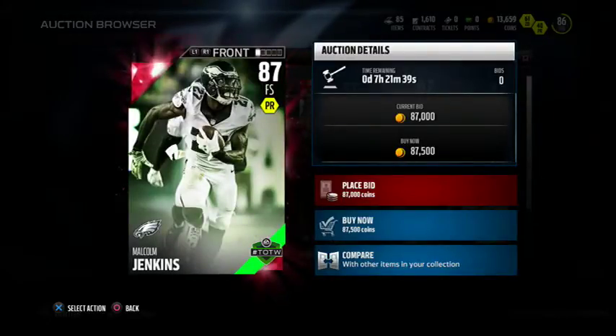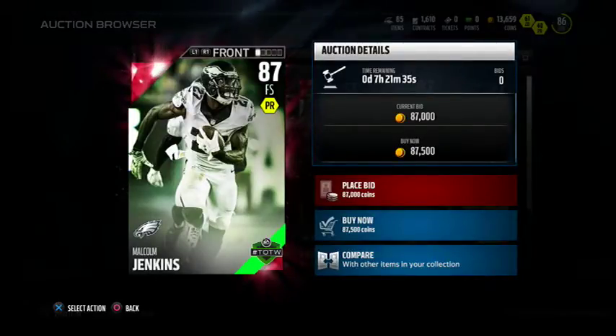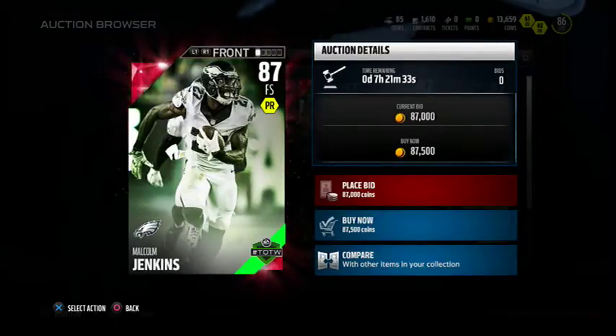Definitely deserving of this card, and honestly it's not that bad — 90 speed and 94 acceleration with 90 zone coverage. I wonder if you put him at cornerback how good he would do. But if you guys could pull him or do that upgrade set and got Malcolm Jenkins, definitely go ahead and sell at 87k.